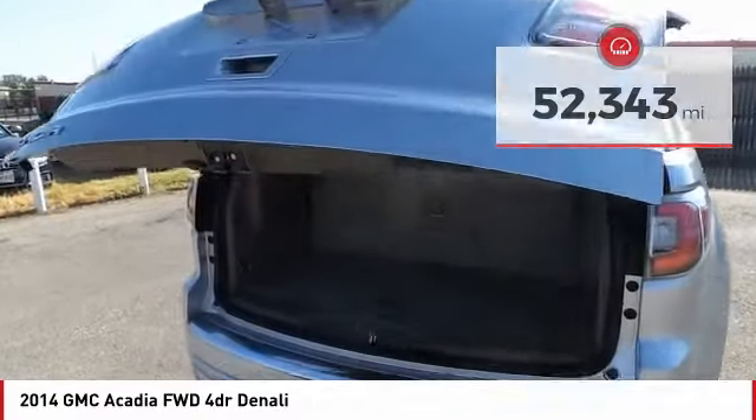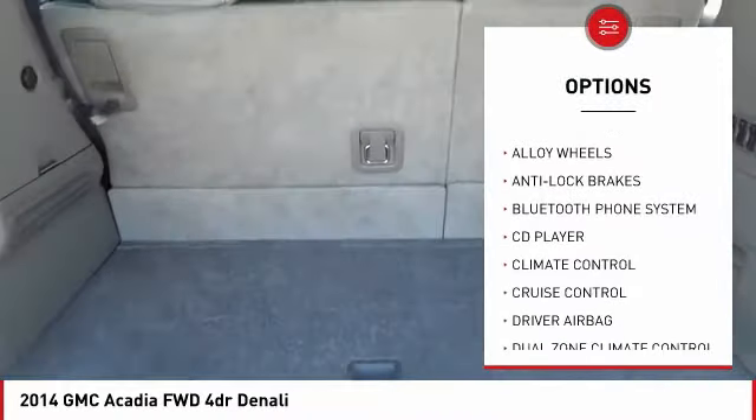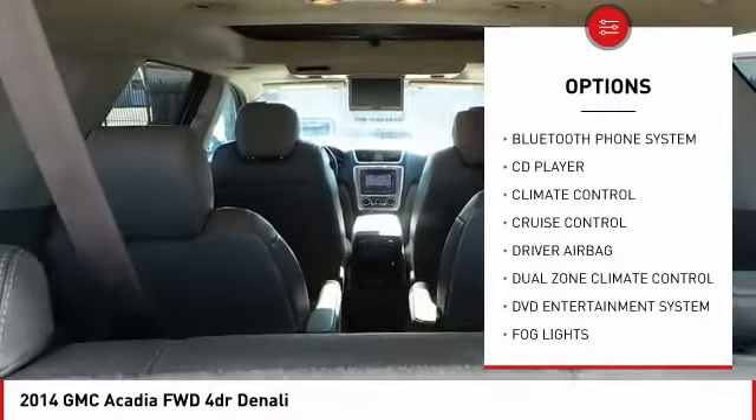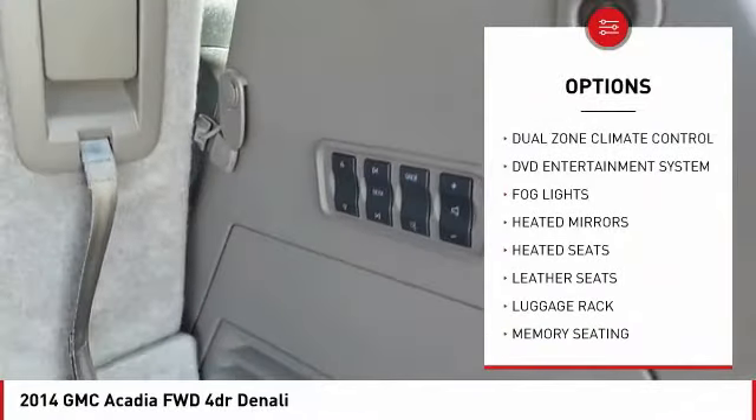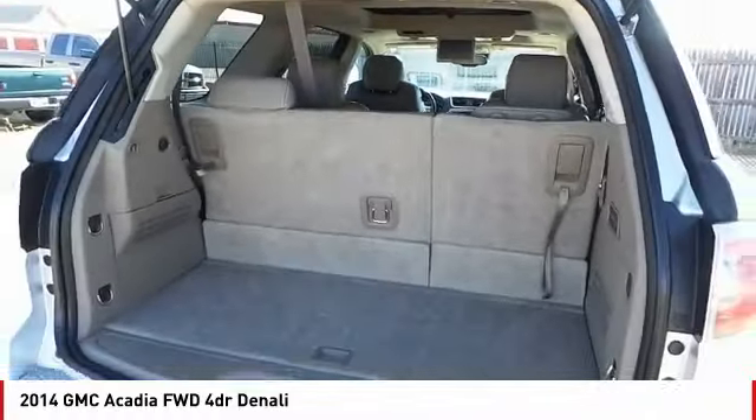Here are some of this vehicle's great options: backup camera, power passenger seat, power driver's seat, OnStar, anti-lock brakes, heated seats, navigation system, remote engine start, traction control, and driver airbag.